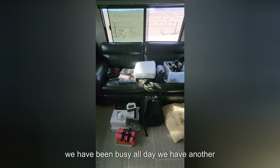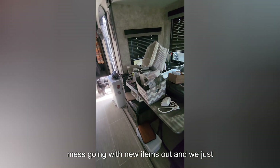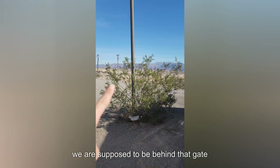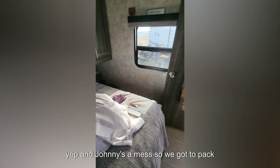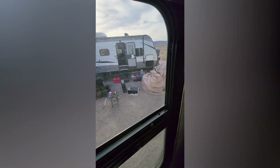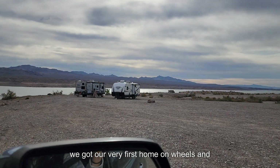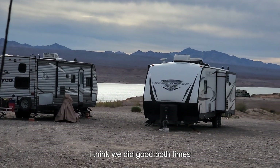We've been busy all day — we have another mess going with new items out — and we just got told we have to move. We're supposed to be behind that gate, and Johnny's a mess, so we gotta pack up and get going. Look at those two — our very first home on wheels and then our upgrade. I think we did good both times.